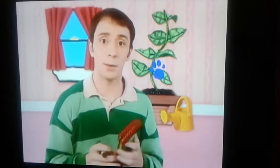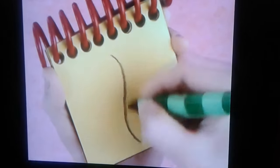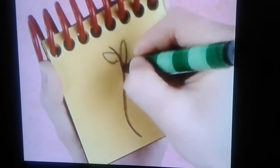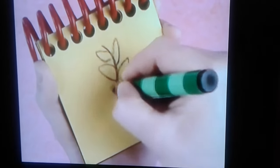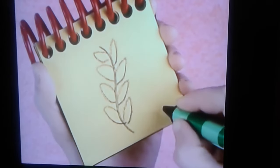So, a tall plant. Let's draw a long, curvy line, and then some round shapes on both sides for the leaves. There. A tall plant.